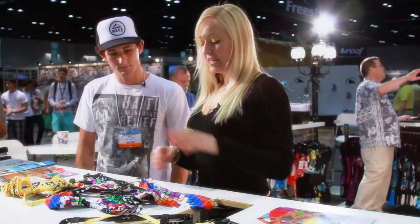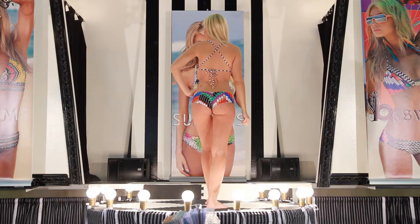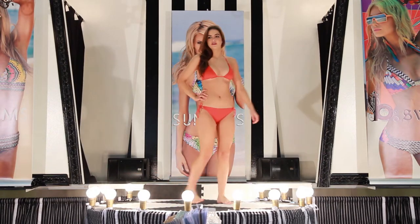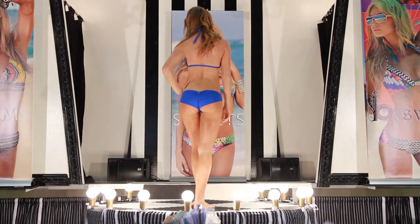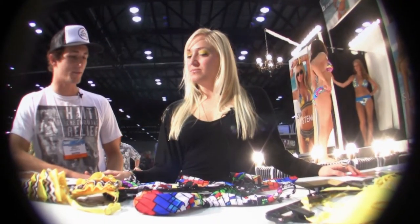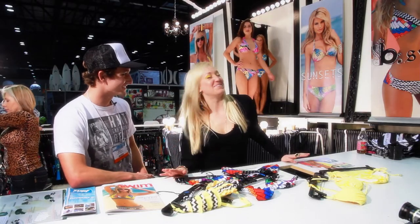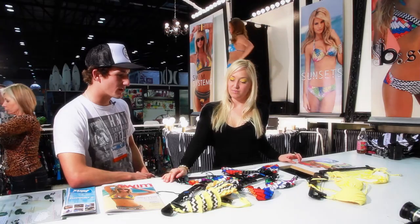I'm really into primary colors right now. I have this really cool viking blue, and revolt red — just really like primary Mondrian colors. That's what I'm into. I also see a lot of gold on the hardware here. Swim Systems is all about gold.